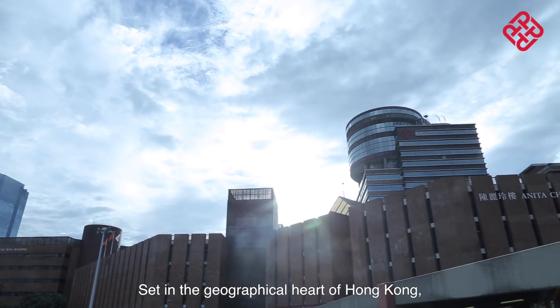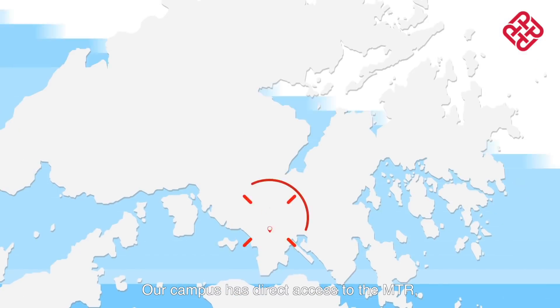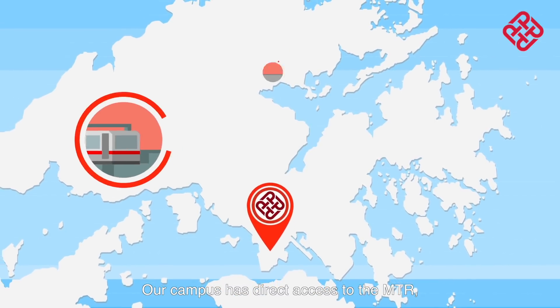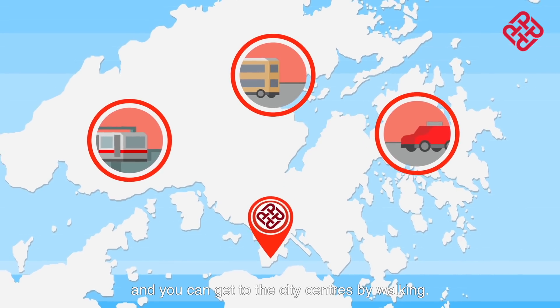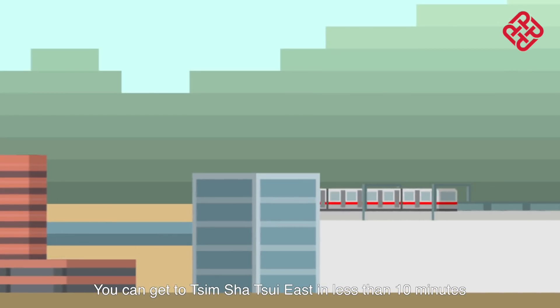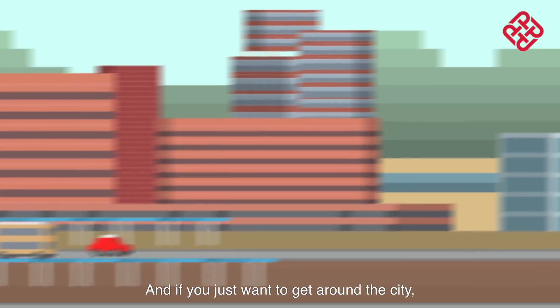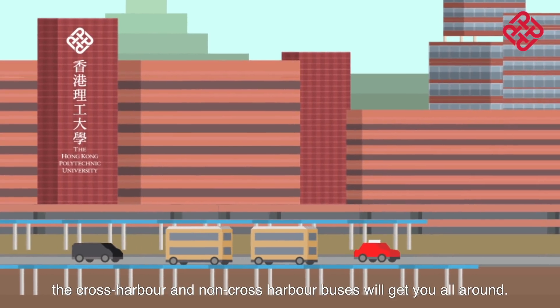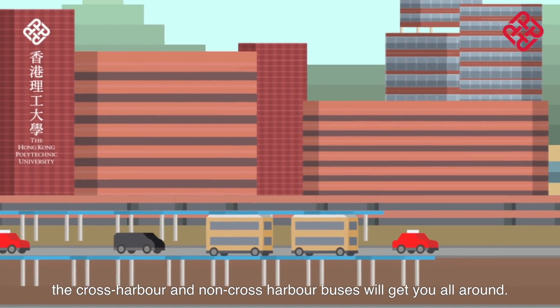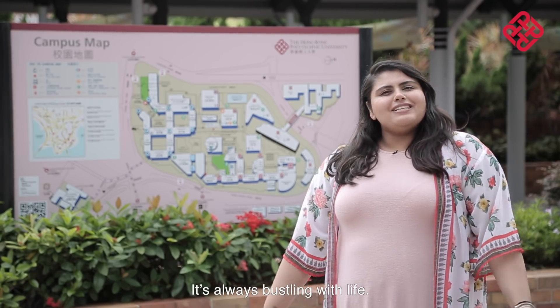Set in the geographical heart of Hong Kong, the campus is incredibly accessible. Our campus has direct access to the MTR, buses, and taxis, and you can get to the city centres by walking. You can get to Tsim Sha Tsui East in less than 10 minutes via a bridge connected to our campus. And if you just want to get around the city, the cross harbour and non-cross harbour buses will get you all around. PolyU has such a great location, it's always bustling with life.